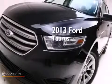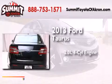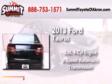This is a 2013 Ford Taurus. It has a 2.0 liter 4-cylinder engine and a 6-speed automatic transmission.